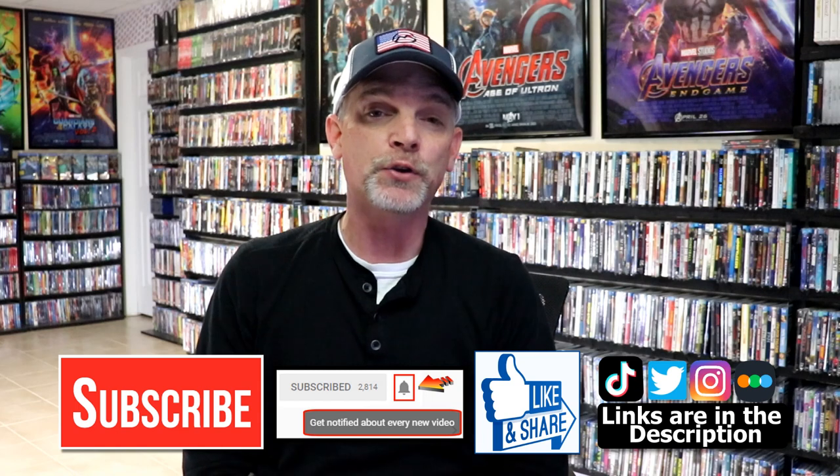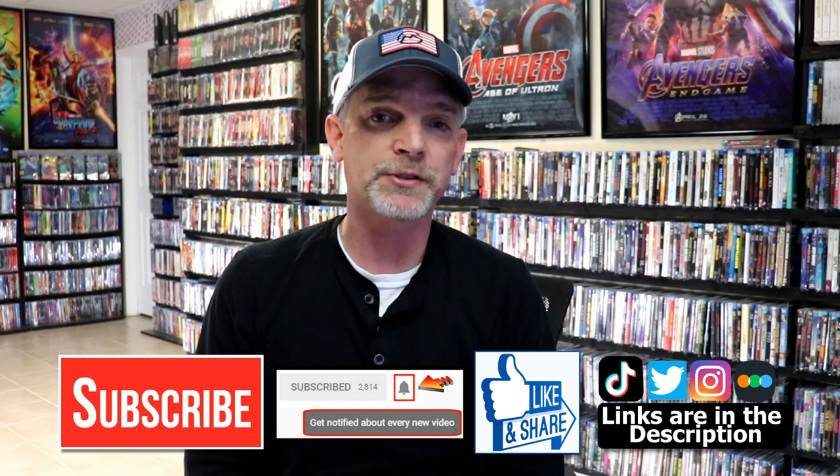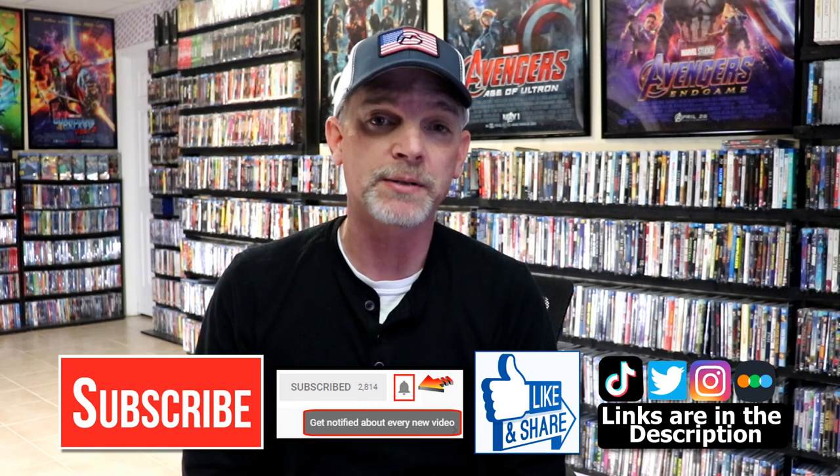Those are all of my pickups for the month of April. Like I said, it was a very busy month — very happy I was able to add all of these to my collection. Please leave a comment below, let me know what you think about the titles I picked up, and let me know some of the titles you were able to pick up — I really enjoy reading your comments. If you liked what you saw, please give it a thumbs up and share the video. If you haven't subscribed, I'd really appreciate it — please hit that notification bell. You can find me on Instagram and Twitter, and on Letterboxd to see what I've been watching. Links are below. Thanks for watching, and we'll see you next time.